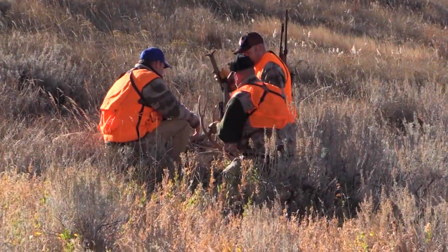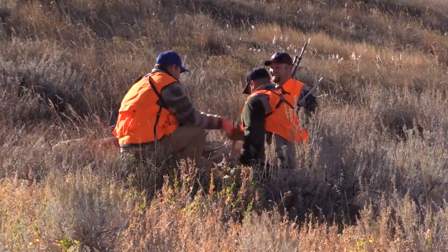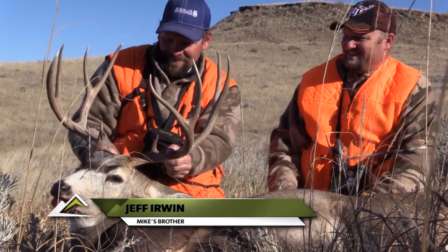These two guys have been hunting together since they were young boys in their home state of Oklahoma. Tagging along with them as they hunt for their first mule deer bucks has been a great experience. Congratulations on a fantastic first mule deer buck, Jeff.